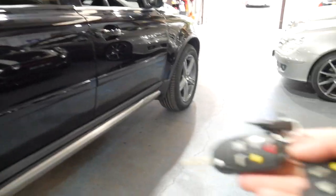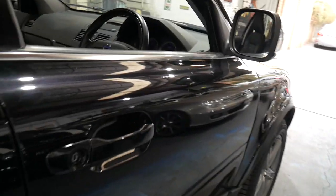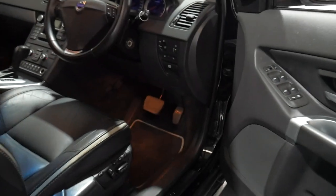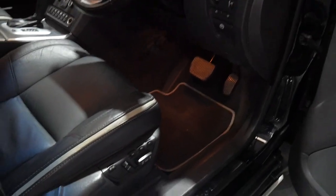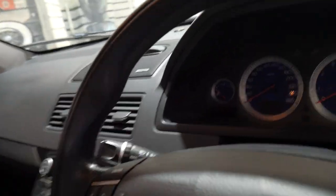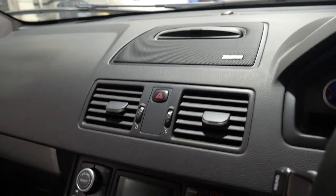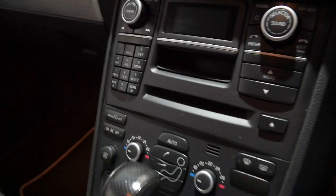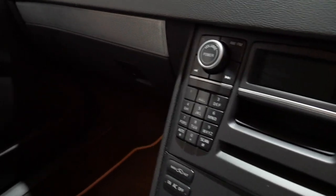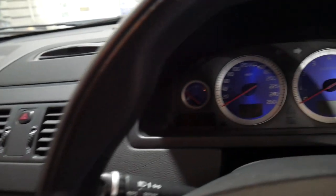It's got two remote keys and a third spare. It also has a number of other extras including memory, electric driver's seat, navigation which comes up out of the dash here, reverse camera, rear air conditioning, electric fold-in mirrors, parking sensors and the list goes on.